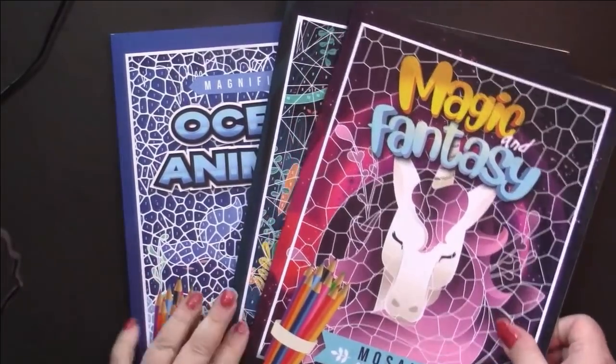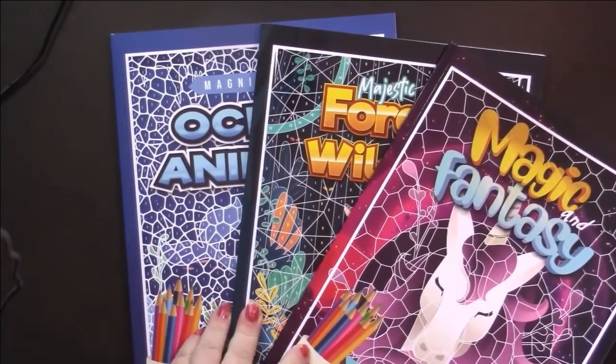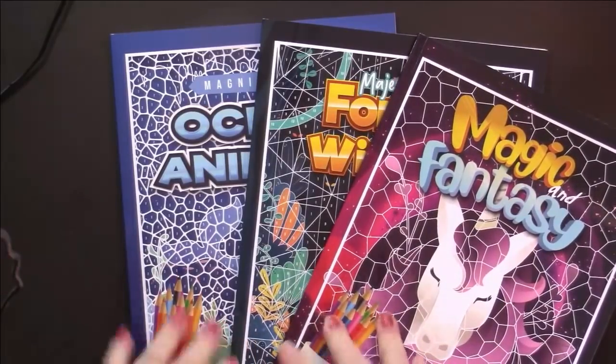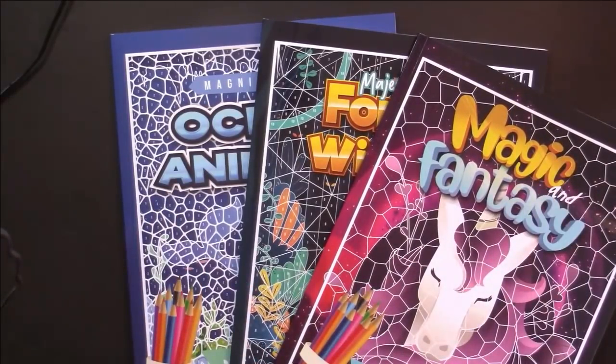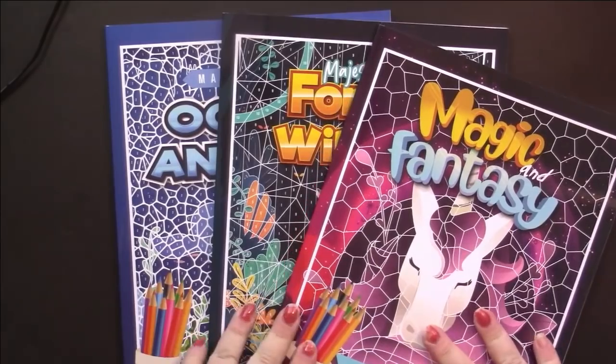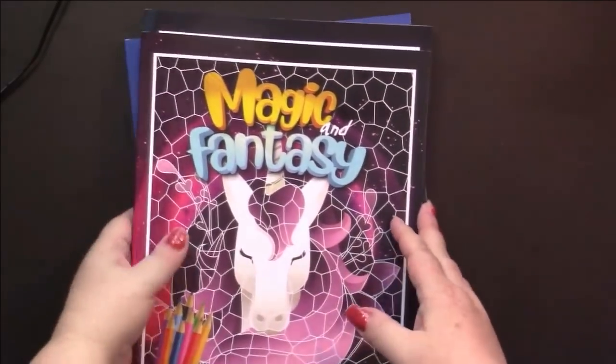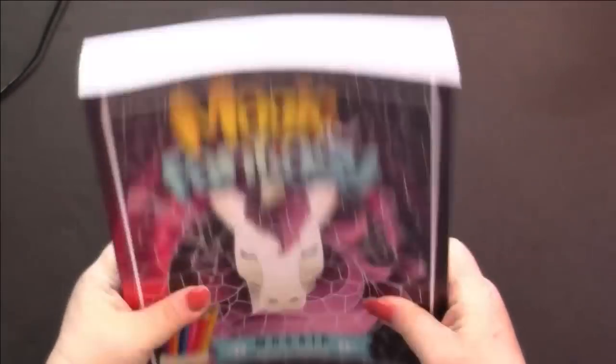First off, I'm going to show you something that you all probably already know that I hauled this month. I have a video up about them, and I'm not going to say anything else about them at the moment because there's things going on - you can watch my video. So I will be returning these. I've just saved them to include in this haul.